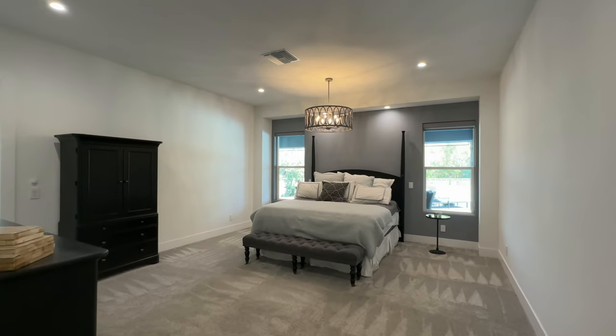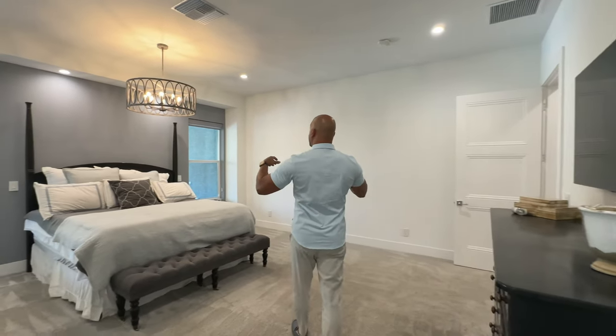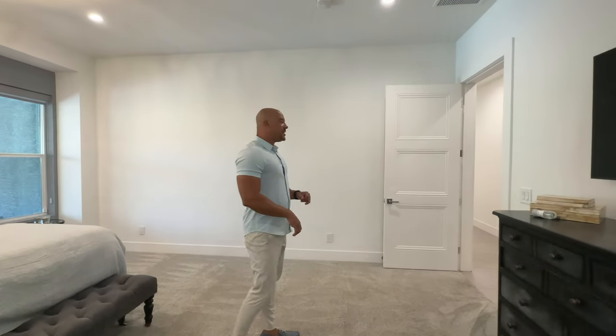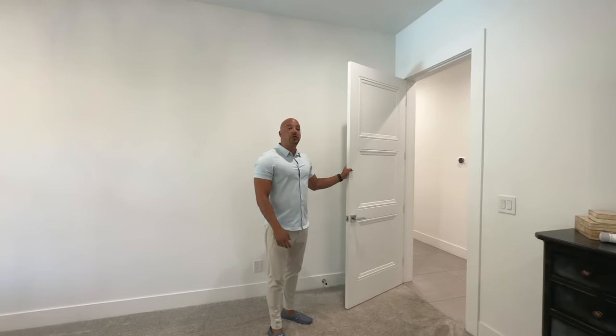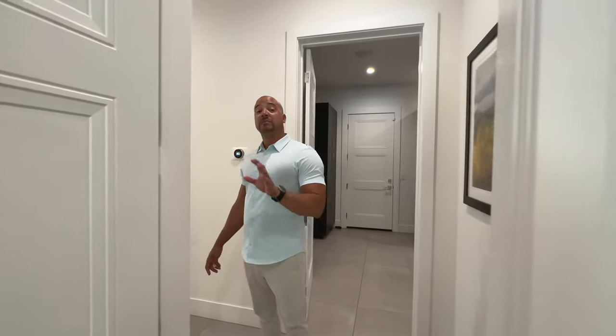Coming into the primary bedroom, we have a nice, simple bedroom. Recessed lighting everywhere — we even have recessed lighting over the bed individually, so you can have a light for you or for your partner independently. All of the doors in this entire home are solid core doors and they're eight feet tall — monstrous doors with a very heavy weight, good for sound isolation. These are the things you would never know from a listing, and they're much more expensive.